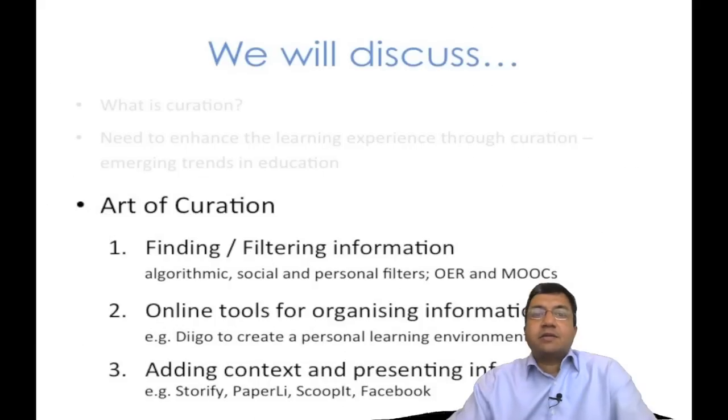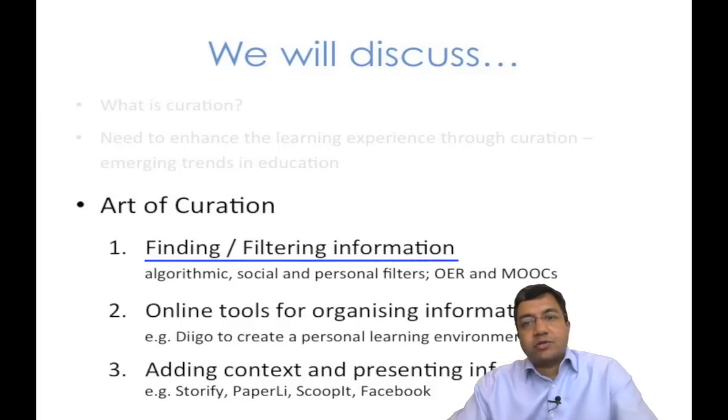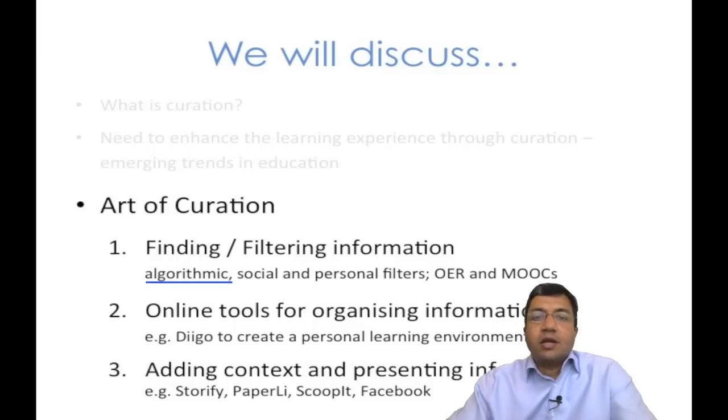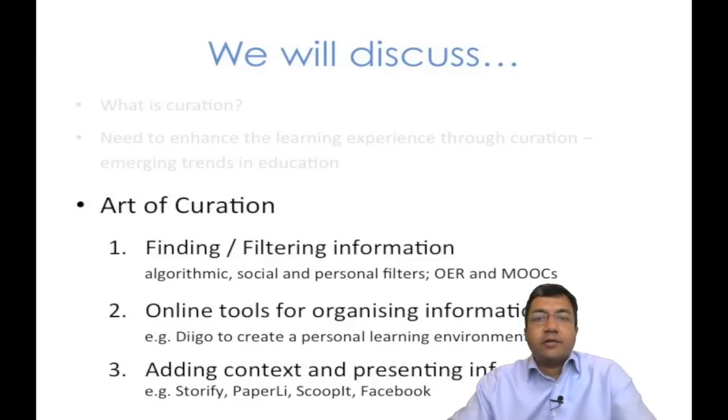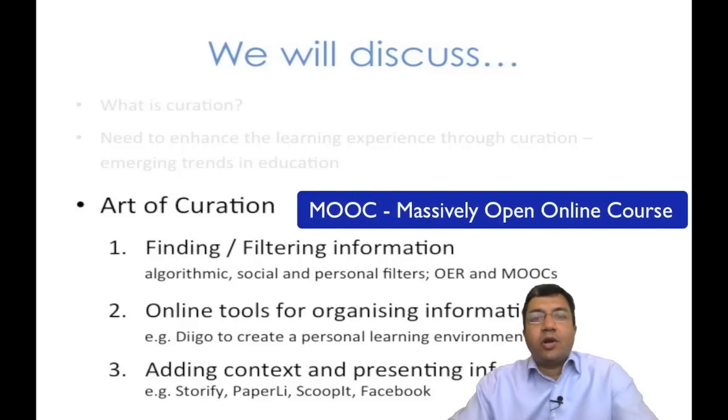We will then get hands on and look at the framework of the art of curation. We can think of curation as a three-step process. Step 1 is finding or filtering information. Here, we will look at different types of filters and strategies to find quality content. We will see how best to use algorithmic filters like Google or Bing, social filters — also called wisdom of the crowd filters — and personal filters like the service Quora. We will also consider how OER, or open educational resources, are increasingly becoming great sources of educational content, and how massively open online courses, or MOOCs, can be used to keep the learning curve steep.